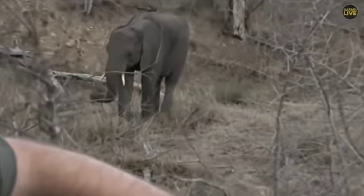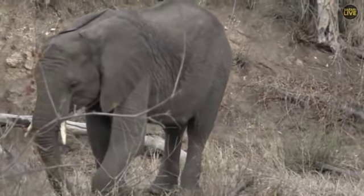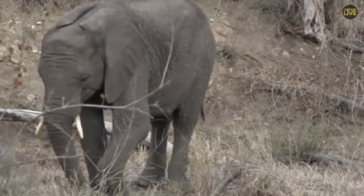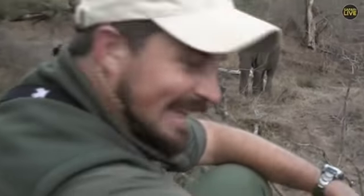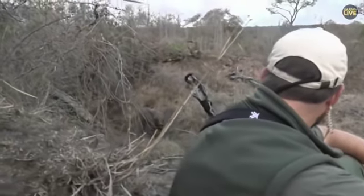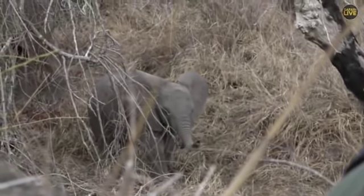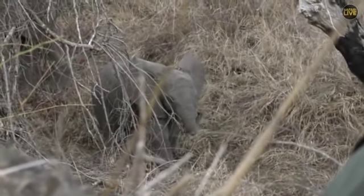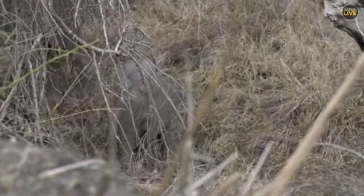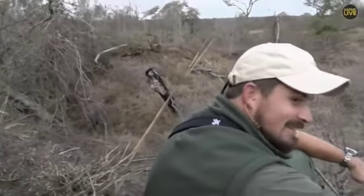If you look along its tummy you'll notice there is actually a little abscess on its tummy at the moment. Hello, little one — look, the little one is sniffing us. What are you doing? I don't think it knows what to make of us on this mound. Isn't that just the cutest thing? That is absolutely awesome — we are so spoiled.